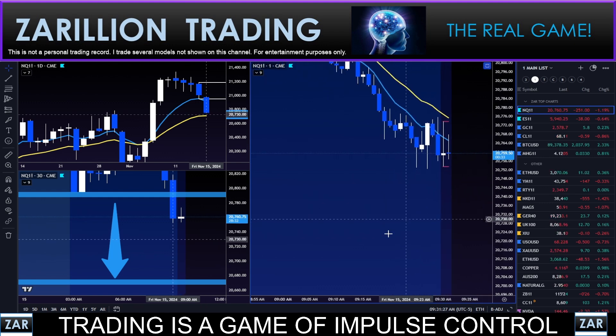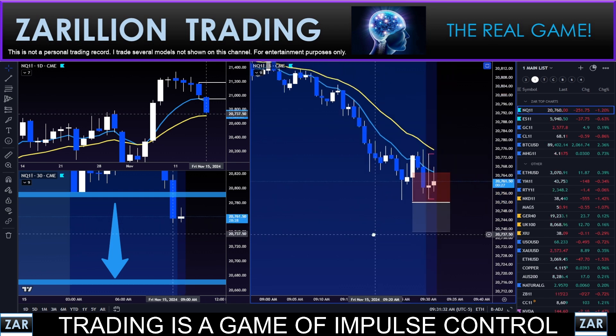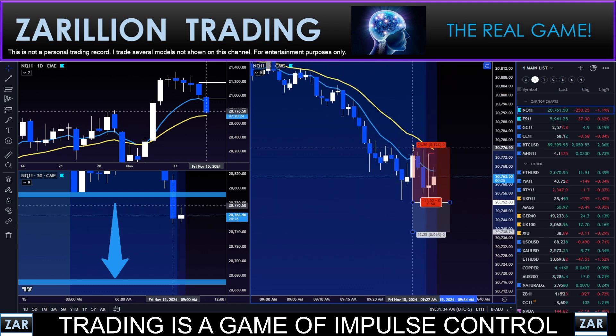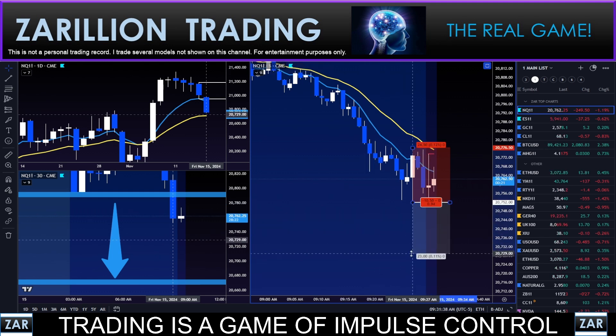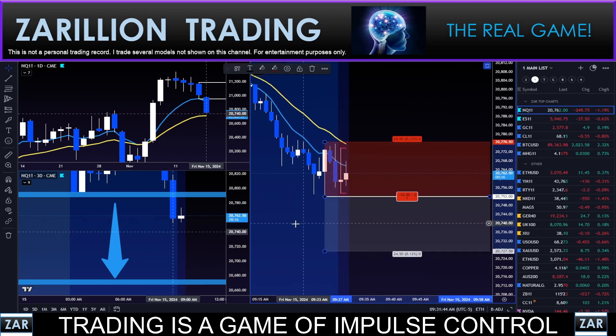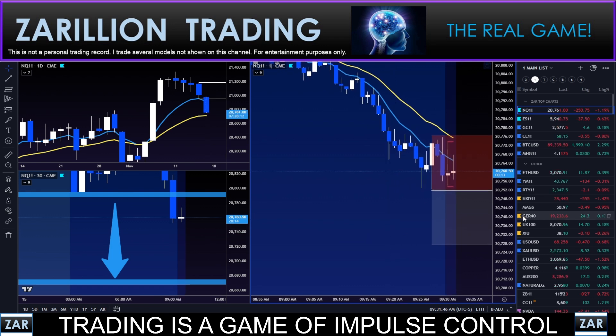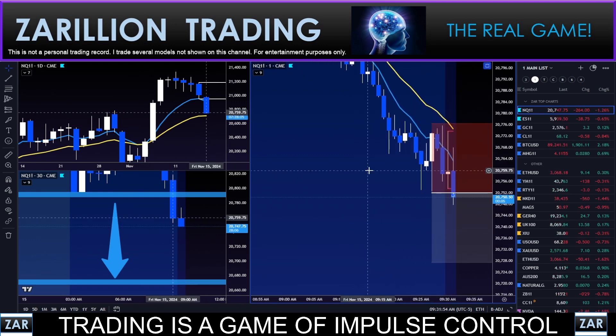Very bearish day here guys — this is just a marker, not doing anything yet. I rarely take the first break of an open range, but today might be that day given how bearish we are on the daily. Watching the two sisters on another grid — I'm going to go live here guys, stop order right there.